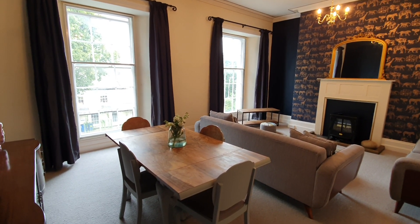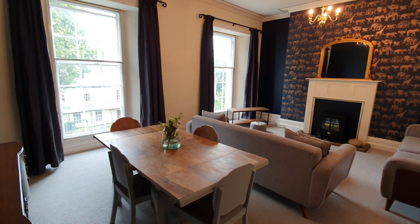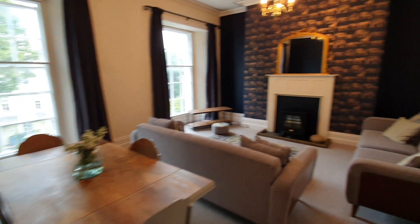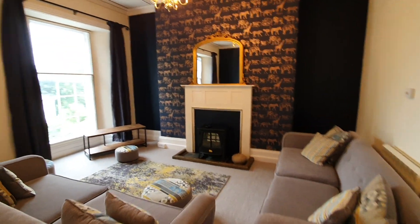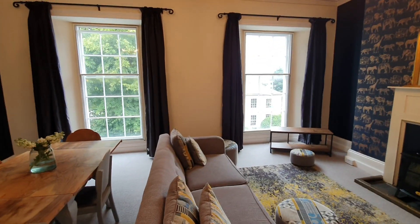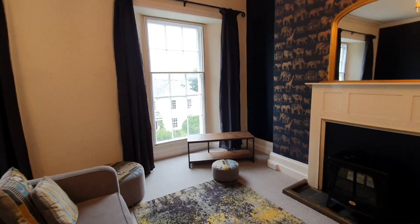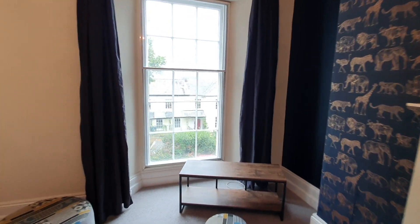This is the living room, and the flat is available on a furnished or unfurnished basis. It's in a grade 2 listed building with some lovely large sash windows at the front with a view towards the cathedral.